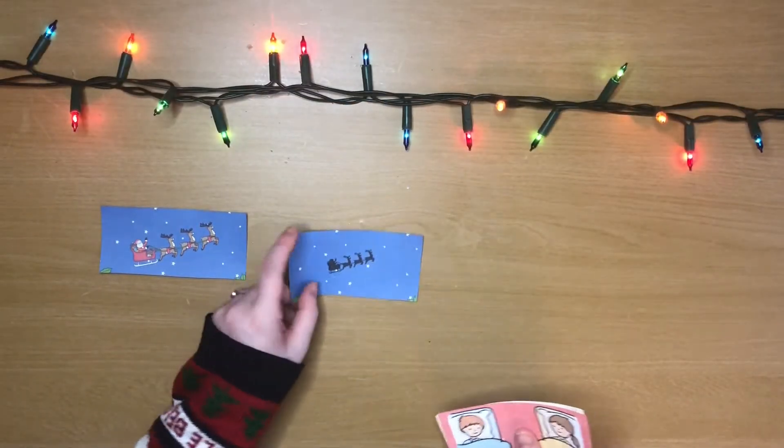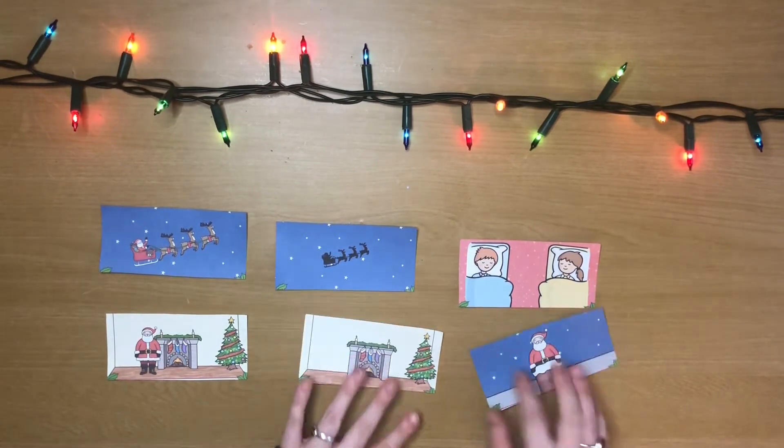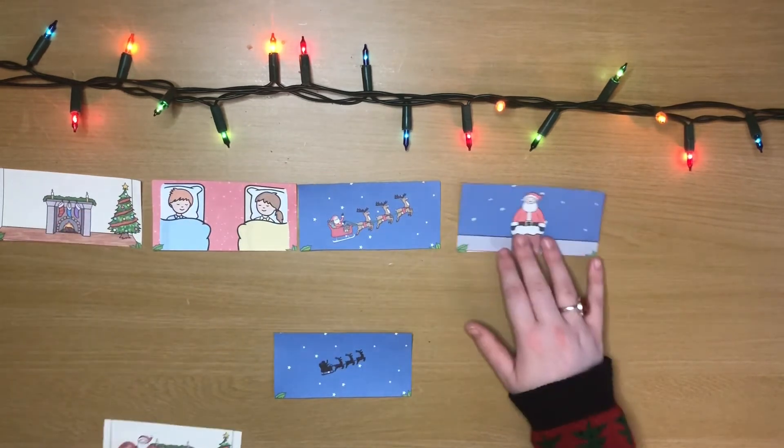Here at Twinkle we have got loads of resources to help you explore Christmas songs. Let's have a look! A lot of Christmas songs are based on stories which makes them really easy to follow for young children. After singing the song together, why not use these prompt cards to help sequence the events of the story in the song.